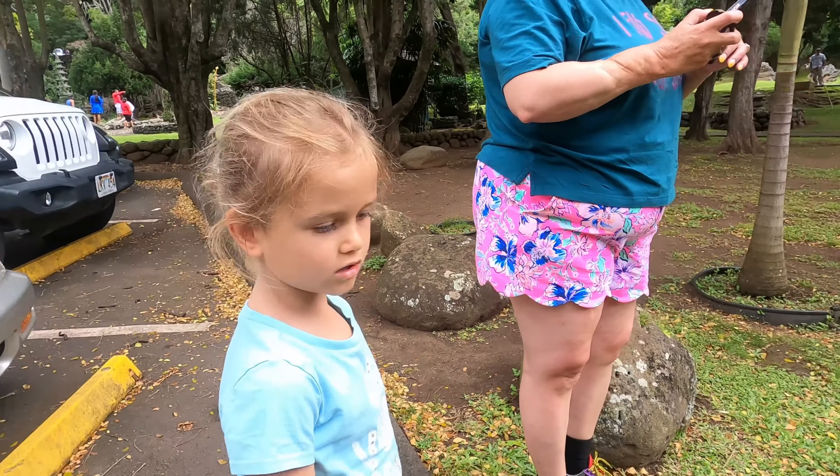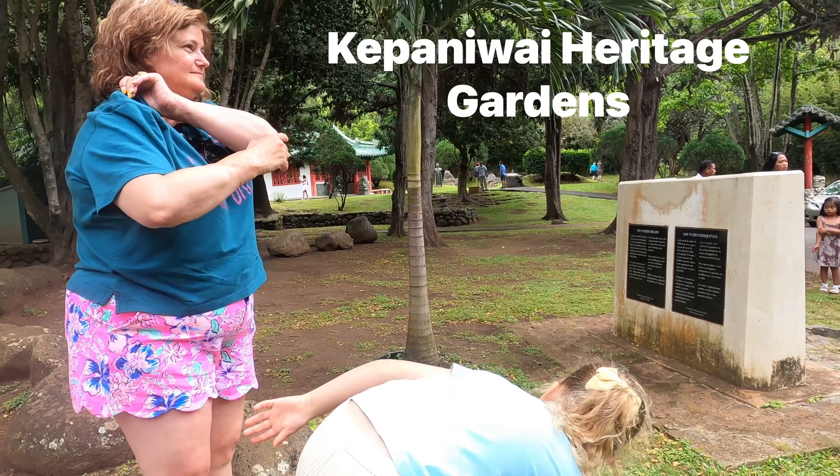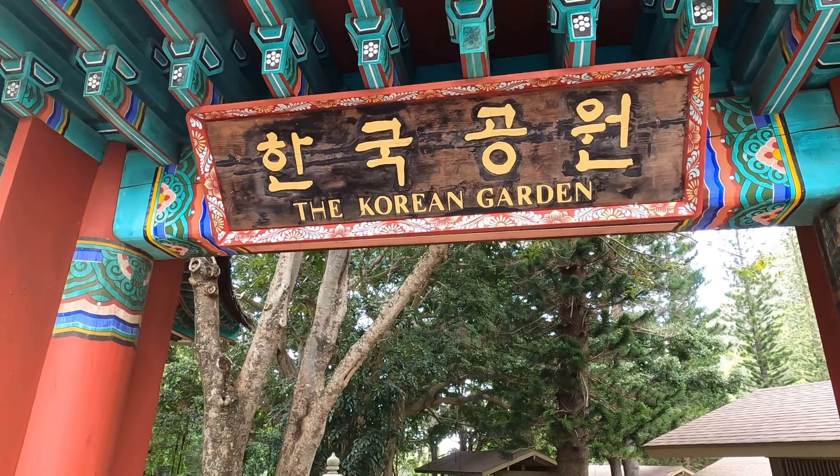Where do you want to go first, Ivan? Which house do you want to see? Okay, this is the Korean garden.